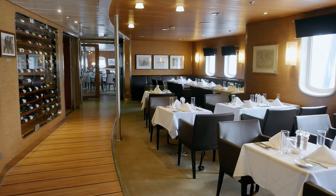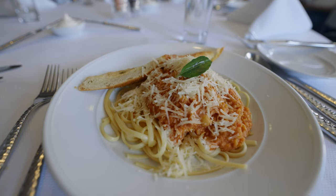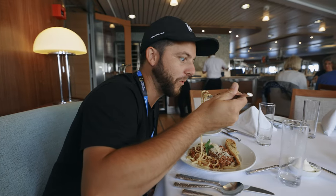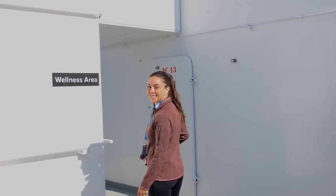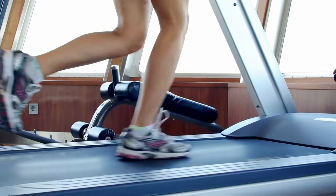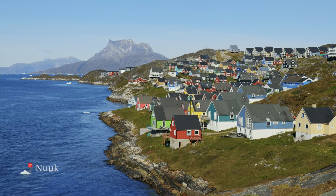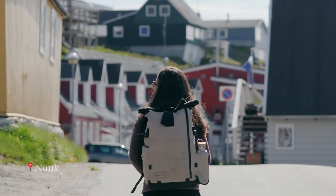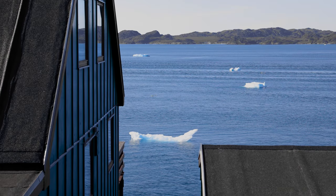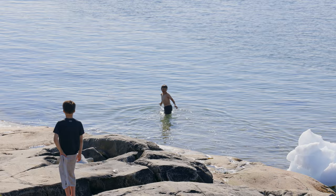We are on a luxury expedition ship and the spaces and food on board fully reflect this. We had three meals a day plus tea time every single day. It was easy to squeeze in a few runs and workouts with the ship's beautiful gym, which was surrounded by windows and panoramic views. We spent a day in Greenland's capital city of Nuuk, which is the northernmost capital in the world and home to one third of the country's entire population.